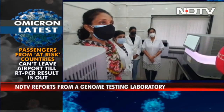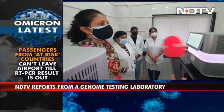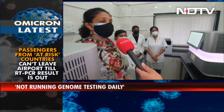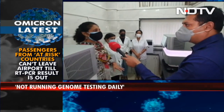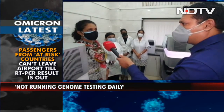How many tests are you doing every day for genome sequencing in this lab currently? Genome sequencing is not run daily because it is done as and when we collect samples of interest. The last one month the positivity in Mumbai was very low. Till now we have done 4 rounds of genome sequencing which have already been reported and the data has been published in all the newspapers.